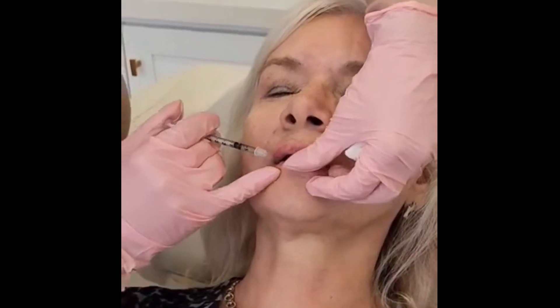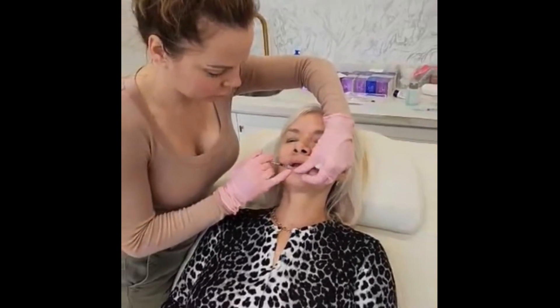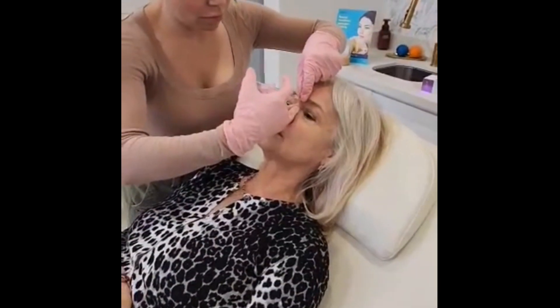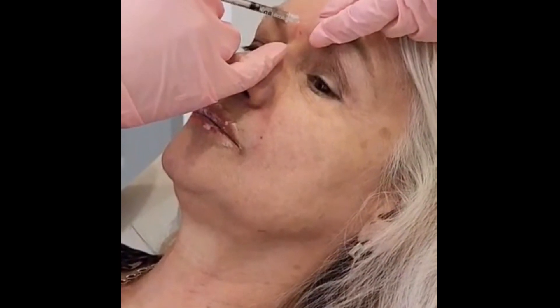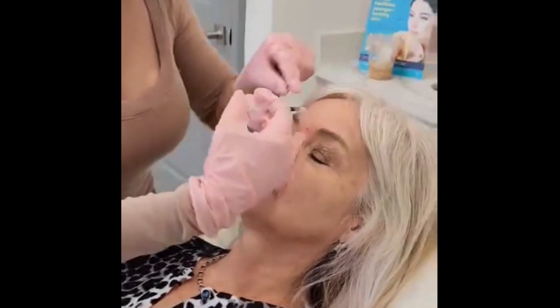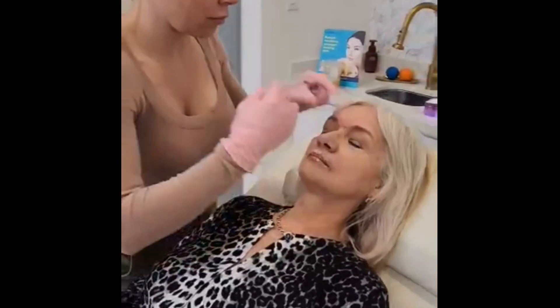I just wanted to give you an update on keeping it real and the procedures I get, so enjoy watching. I hope you don't get too squeamish when you see what I'm getting done. Thanks for watching guys, and I will see you on my next video — and as I always say, don't let anyone ever dim your sparkle.